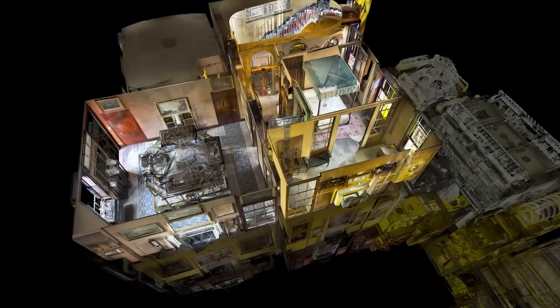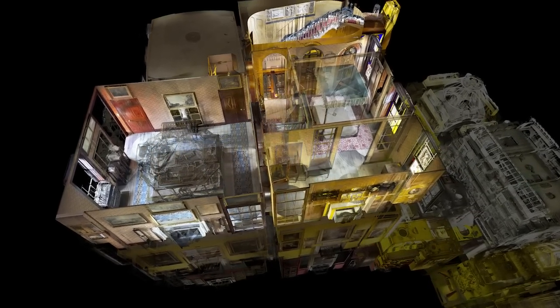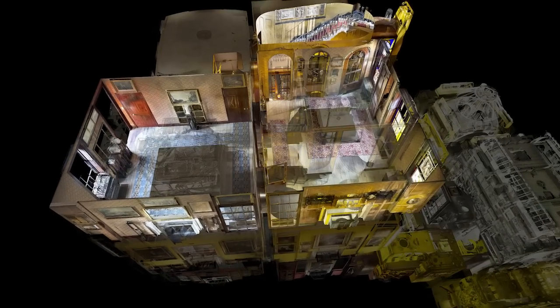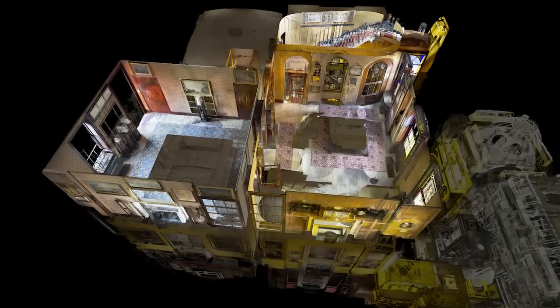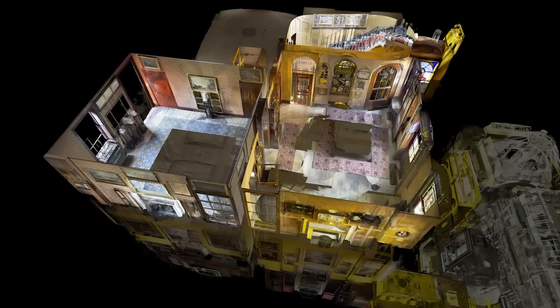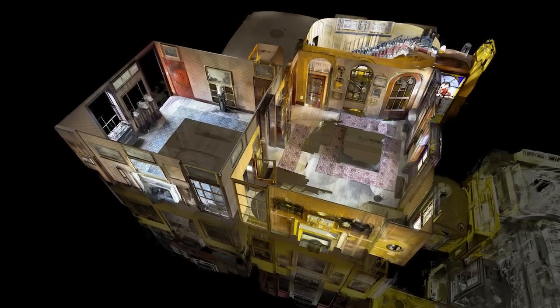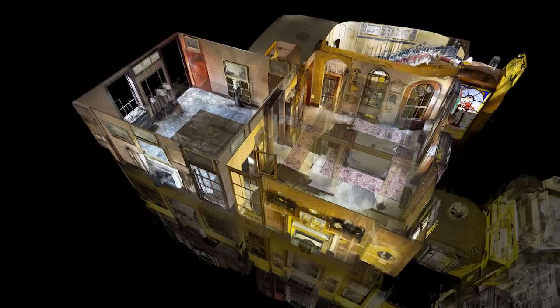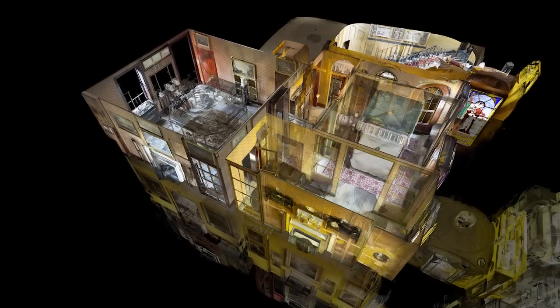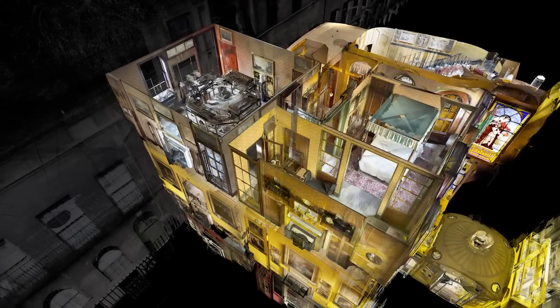But in the years since Soane's death, all the partitions that divided these rooms had been removed, most of the contents and objects either put elsewhere in the museum or lost altogether, and the floor was now used as office space with no access for the public. Opening Up the Soane planned to restore all the partitions and windows, and to put back the whole second floor exactly as it had been at the time of Soane's death.